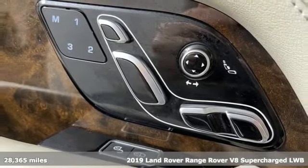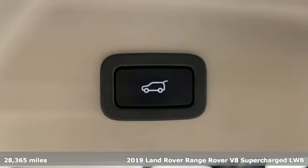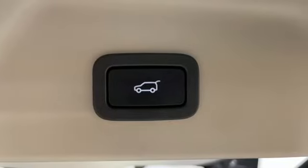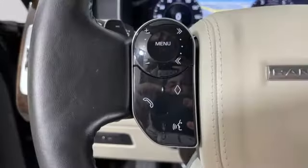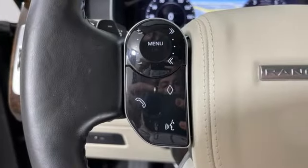A great vehicle is comprised of great features like these: automatic transmission, four-wheel drive, integrated navigation system, Wi-Fi hotspot, heated leather bucket seats, and rear parking sensors.